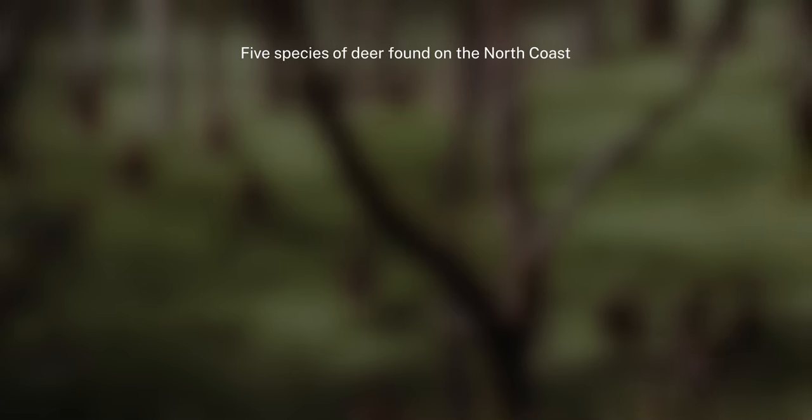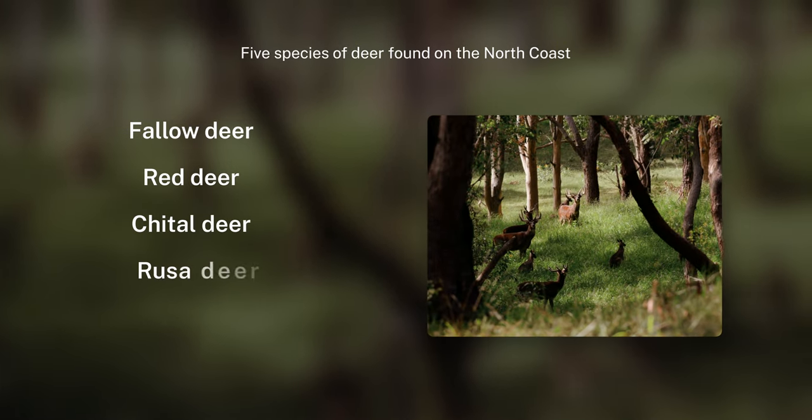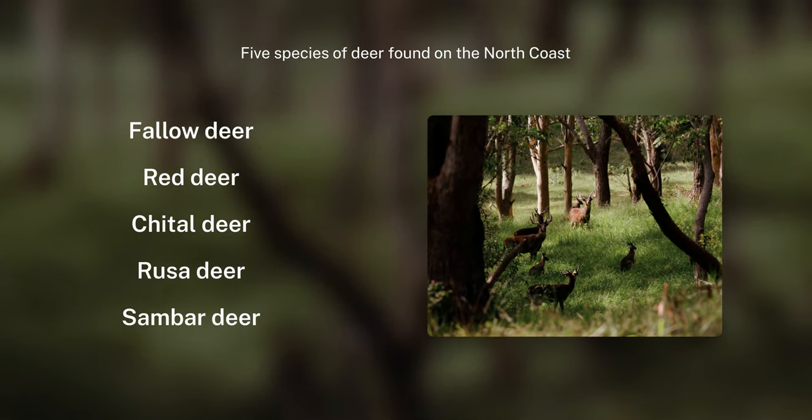There are five species of deer that we have in New South Wales, and they are fallow deer, red deer, chital deer, rusa deer, and sambar.